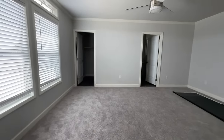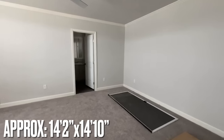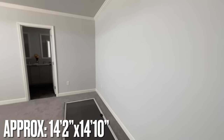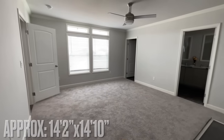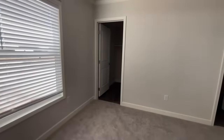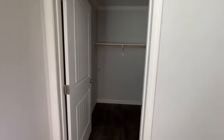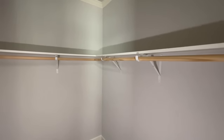All the way at the back, just off the kitchen, you come into the master bedroom — this thing is humongous. It's got two big windows and a nice walk-in closet with wooden hanging dowels and shelves.